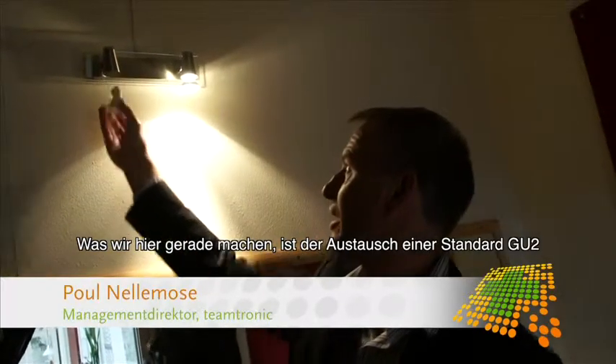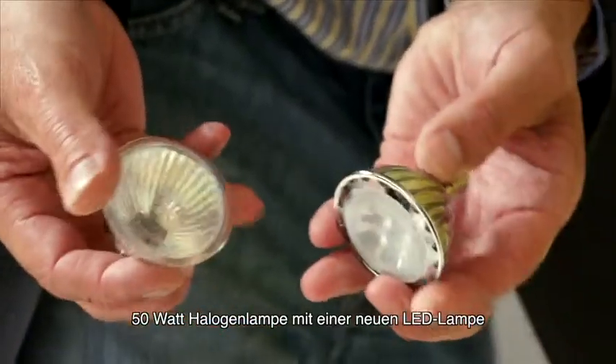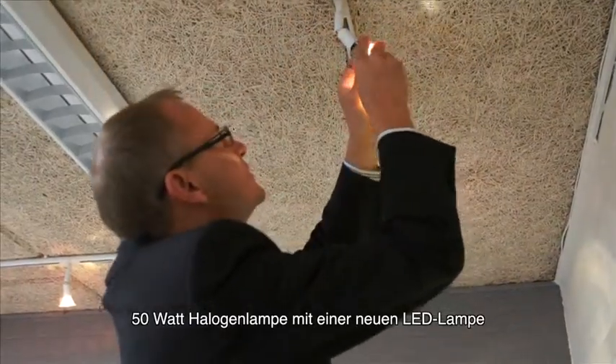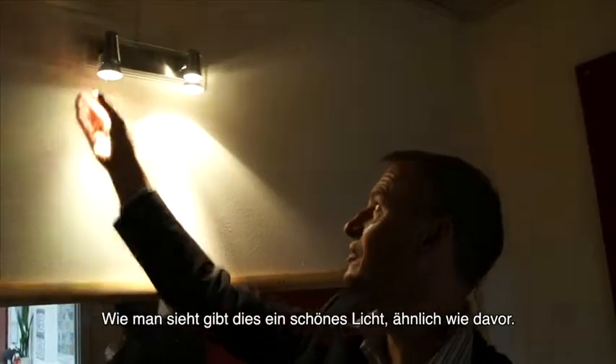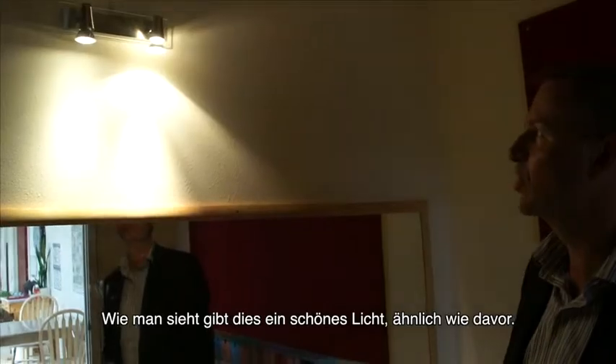What we are doing right now is making a replacement for a standard GU10 50-watt lamp with a new LED bulb with four pieces of high-power LED. At only four watts, you will actually see that it gives a nice light output similar to the old one.